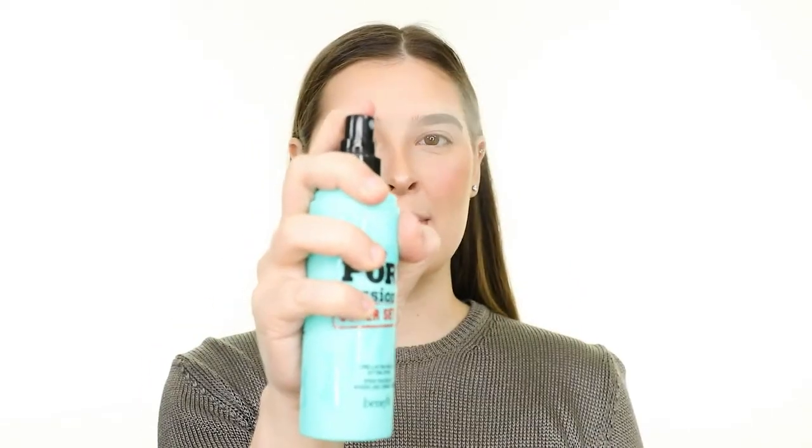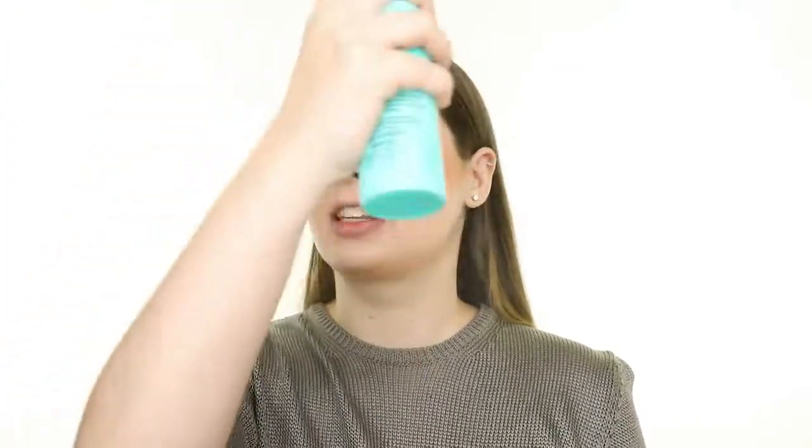To set my makeup in place, I'm spraying on the Benefit Porefessional Super Setter Setting Spray. I already have the full-size version of this, so I'm just going to use that rather than opening the trial size. I really like the Micro Fine Mister on this one, but I wouldn't say it's my favorite setting spray — I still definitely prefer the Urban Decay All Nighter over this one.